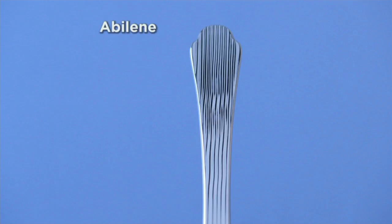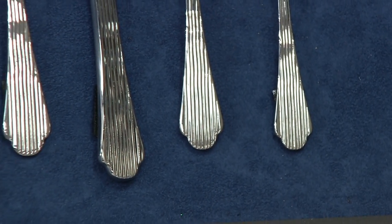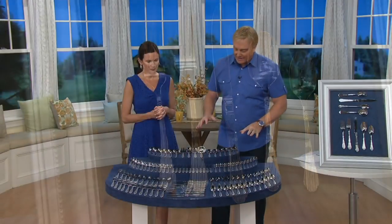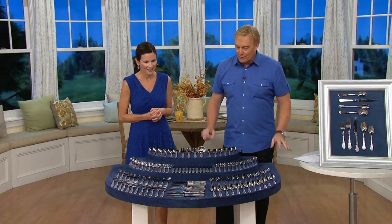I love the carved lines that go all the way through the Abilene's handle — it's a very sleek, sophisticated piece. Both of these showcase the 1810 steel so well. The Abilene has a beautiful bright shining finish, but the Garvey almost looks like diamonds. Do we have a retail comparison on this?